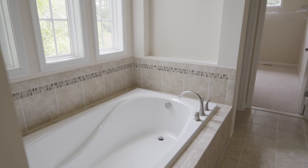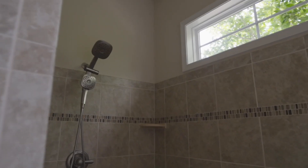This master suite is enormous — tray ceilings, tons of natural light. Check out this master bathroom: two walk-in closets, his and her vanities, a huge walk-in shower, soaking tub. This closet is honestly bigger than most bedrooms.